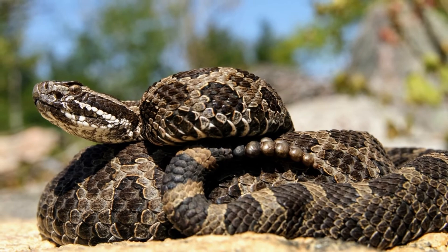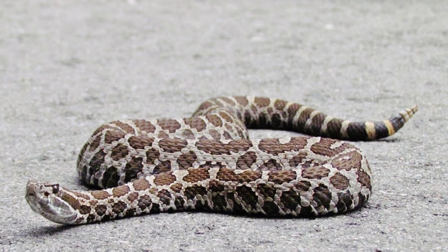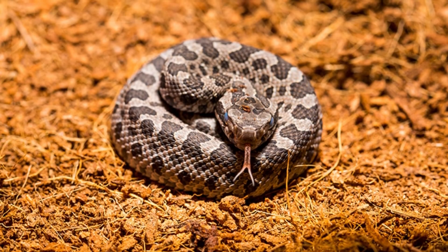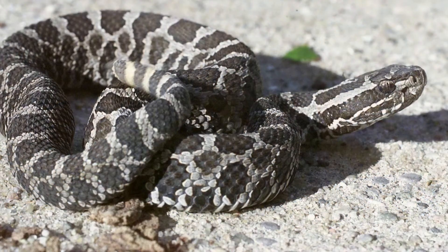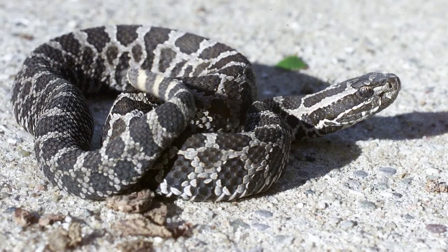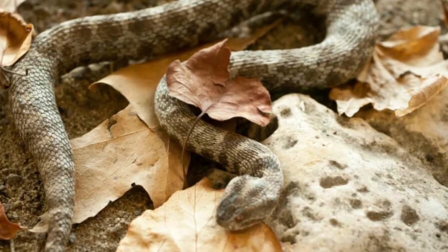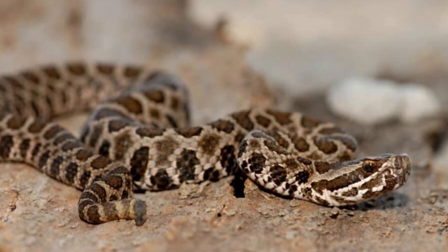Although the massasauga is venomous, its chances of interacting with humans are low. The pronunciation of the species name, basic facts, and identification frequently elude people unaccustomed to encountering this species. Although they have a dangerous bite, these snakes are not usually aggressive unless unable to escape a threat.